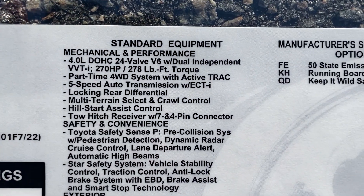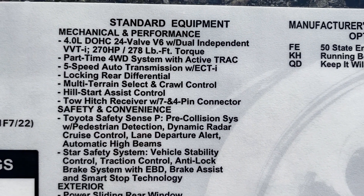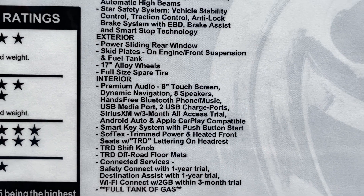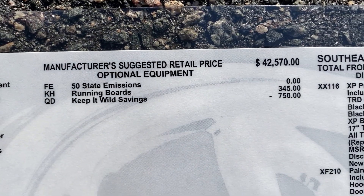Let's look at the standard features here. Feel free to stop the video so you can look in more detail at some of the safety features, mechanical, exterior, and interior. Factory MSRP is $42,700, delivered to the dealerships.